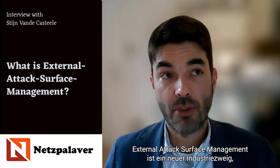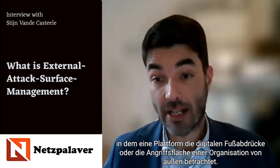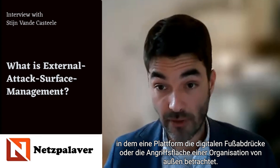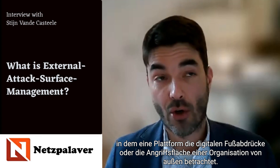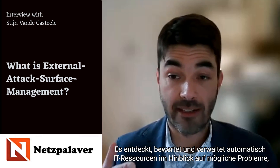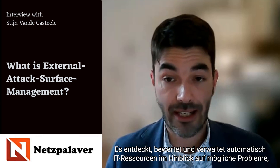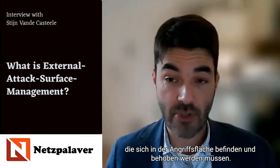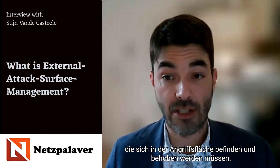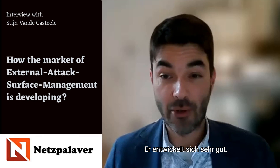External attack surface management is a new industry where a platform takes an outside-in approach towards the digital footprint — or what we call the attack surface — of an organization. Such tooling mainly does three things: it automatically discovers, assesses, and manages IT assets against possible problems that reside in the attack surface and that need remediation. It is developing very well; it's a niche market.